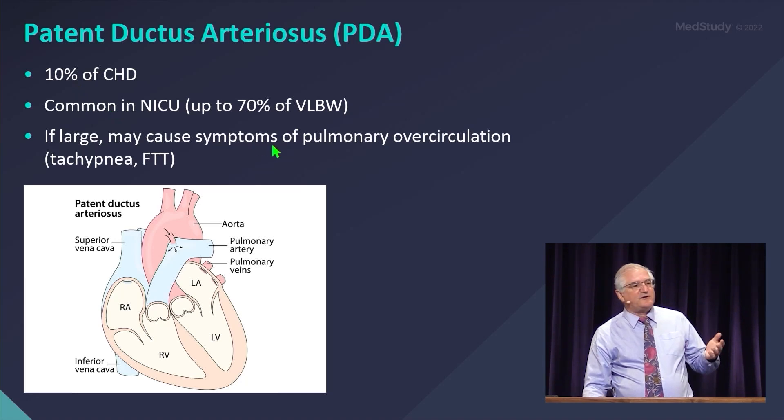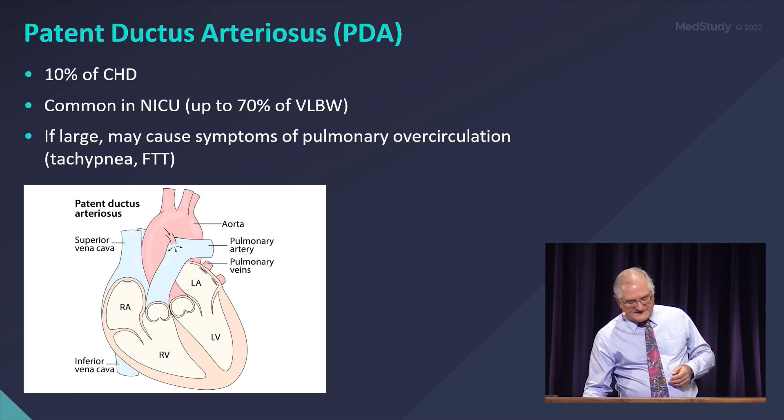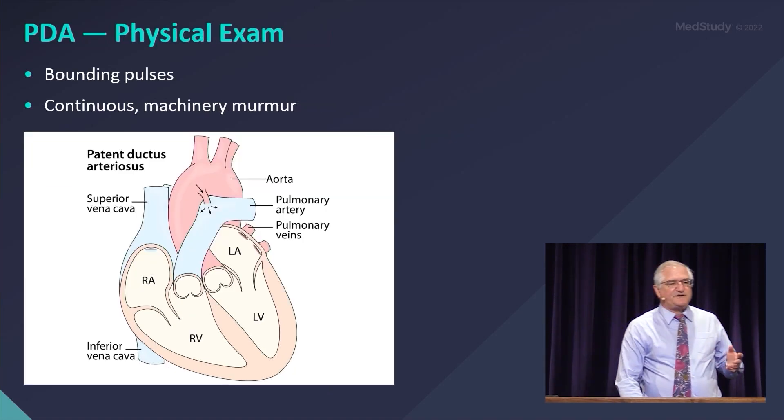If it's large, it can give you a large left-to-right shunt just like a VSD. You're going to have tachypnea, failure to thrive, etc. But unlike a VSD, the exam will be a little different.